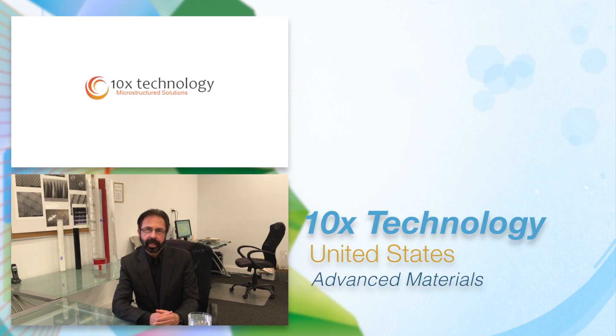If you haven't heard of 10X technology, you will. We're doing some amazing things with plastic that make our world a better place.